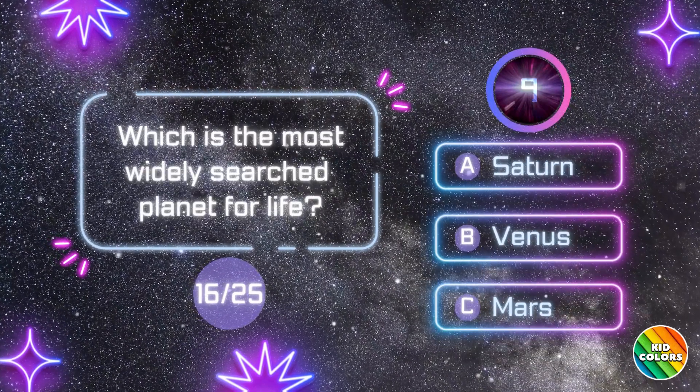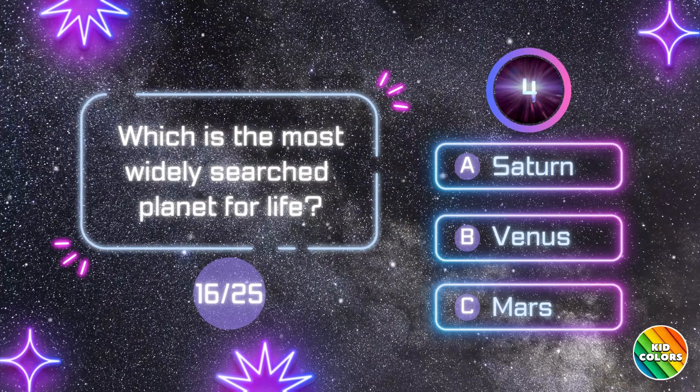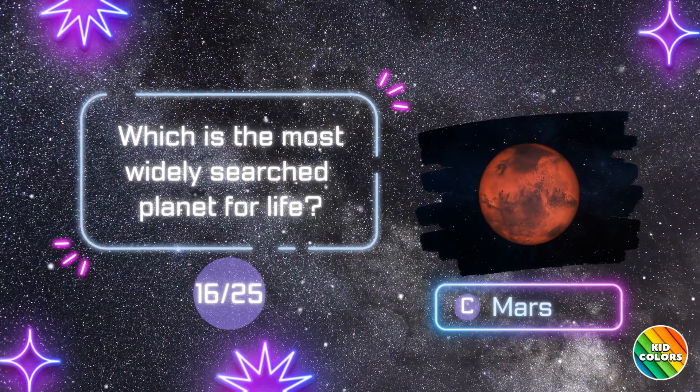Which is the most widely searched planet for life? C. Mars.